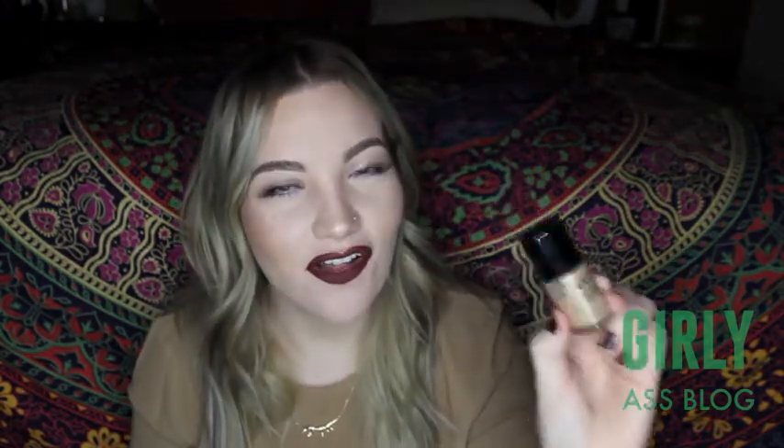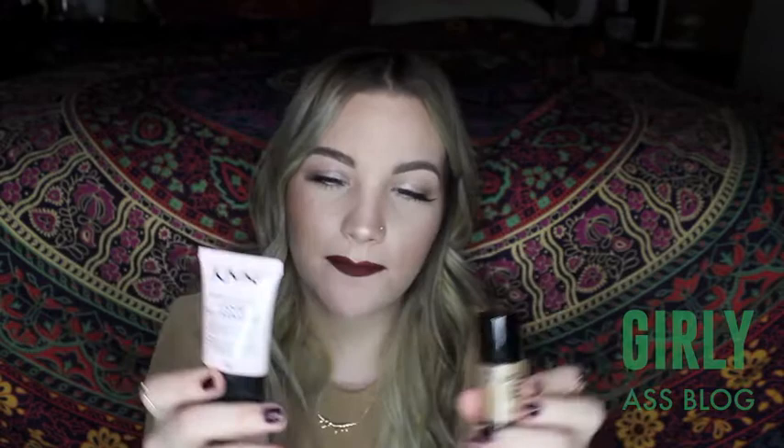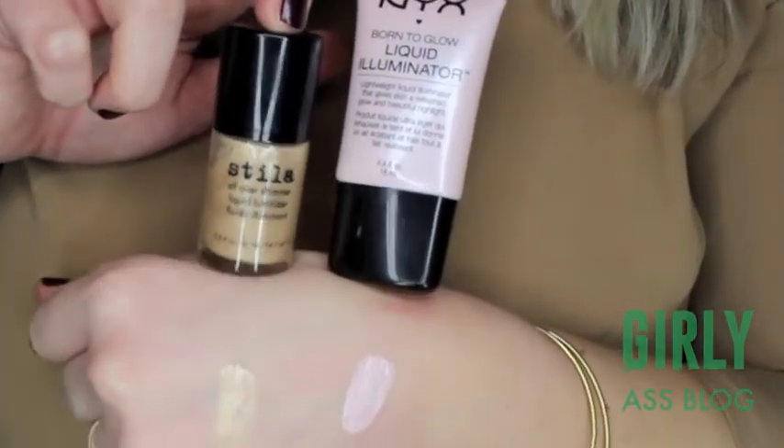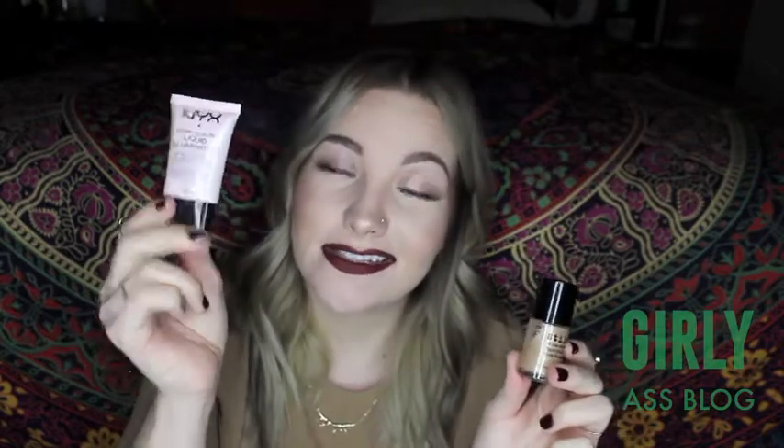Now I have some illuminators for you. This one is the Stila All Over Liquid Luminizer in Kitten and this one is the NYX Born to Glow Liquid Illuminator in Sunbeam. The formulas are very much similar and they do about the same thing — just bring a little liquid shimmer to your face. They're both so pretty. This one is $20 and this one is like $7-8, so I would definitely go with NYX if you're trying to save money.